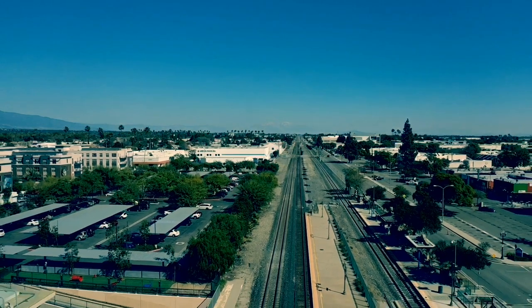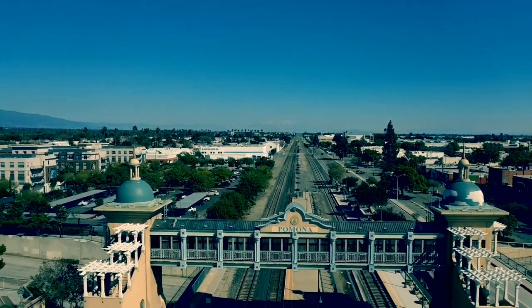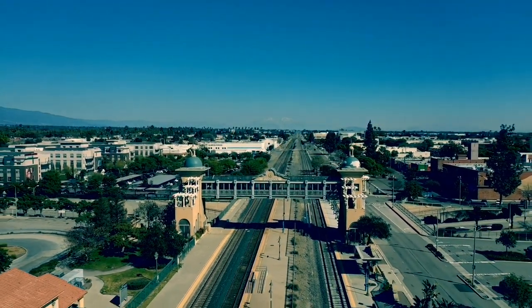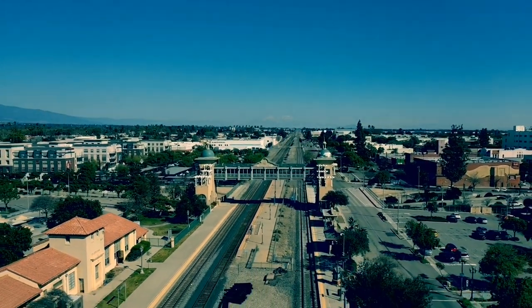The Pomona Transit Bridge is located in the Pomona downtown station, also called Pomona Station and Pomona Transit Center. This bridge is owned by the city and constructed to be a pedestrian bridge over the tracks. It is also popular with rail fans that enjoy watching and photographing the passing Union Pacific freight trains.